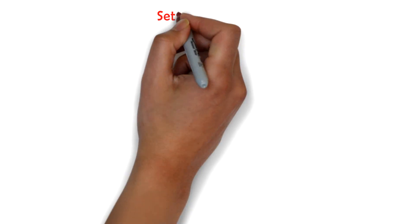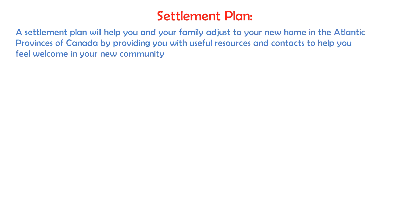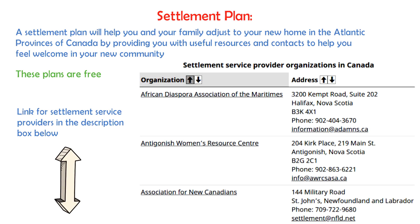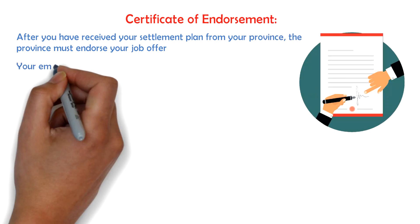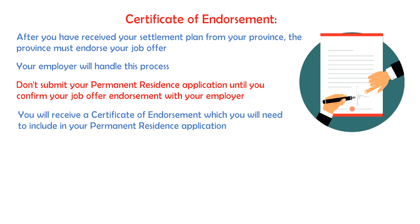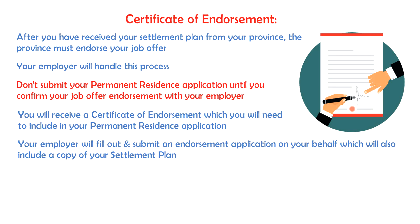After you get a job offer from a designated employer, you need to get a settlement plan. A settlement plan will help you and your family adjust to your new home in Canada by providing you with useful resources and contacts to help you feel welcome in your new community. These plans are completely free and will tell you whom to approach if you ever need any help within the community. You can get your settlement plan from the many settlement service providers listed on the official IRCC website. I will add a link to the page for these settlement service providers in the description box below. After you have received your settlement plan from your province, the province must endorse your job offer. Your employer will handle this process so you don't need to worry about this. However, don't submit your permanent residence application until you confirm with your employer that your job offer has been endorsed, as you will get a certificate of endorsement which you will need to include in your permanent residence application. Your employer will basically fill out and submit an endorsement application on your behalf, which will also include a copy of your settlement plan.